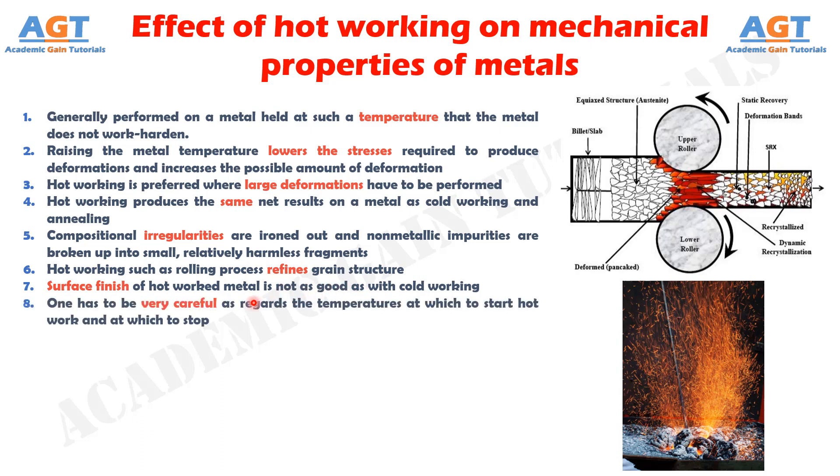Number 8: One has to be very careful as regards the temperatures at which to start hot work and at which to stop, because this affects the properties to be introduced in the hot worked metal.